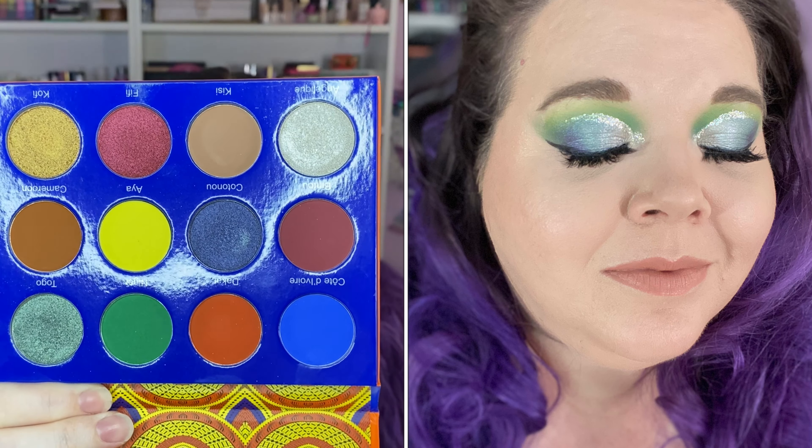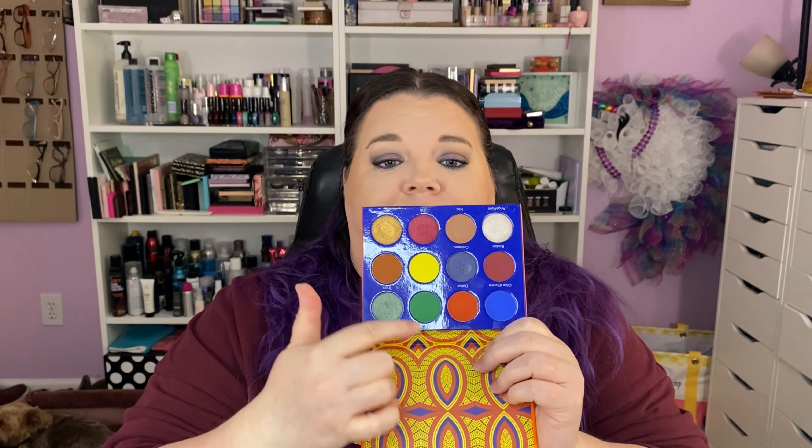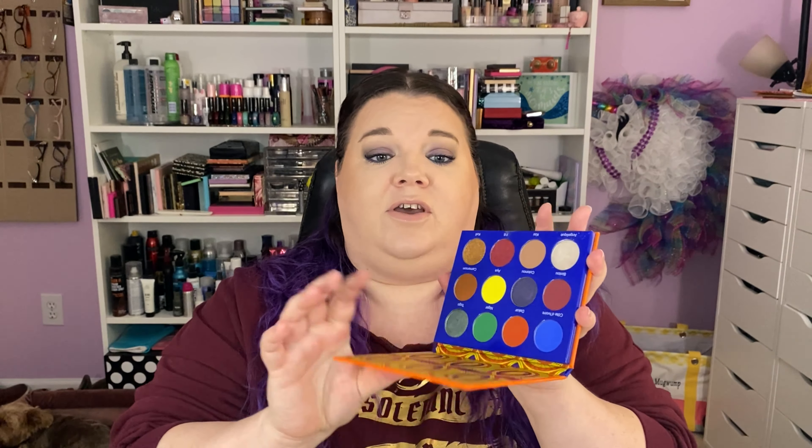This one I'm not passing along. This is Juvia's Place Afrique palette. I did a big old giant drag look with this — it's actually last Sunday's Get Ready With Me, so if you want to see it, check it out. This is stunningly beautiful. I used both the beautiful white icy shimmer and then this gorgeous Togo green shimmer. I used the yellow and the greens and even the blue — the colorful shades in it.